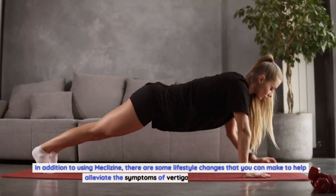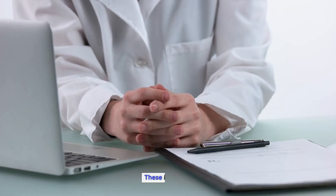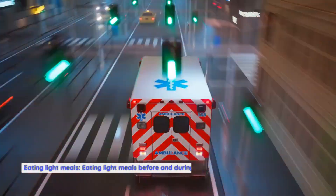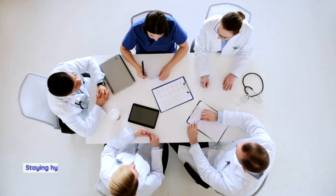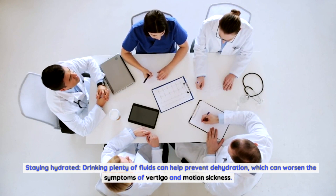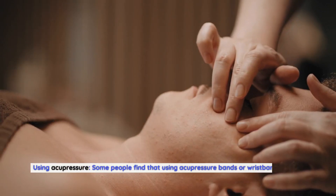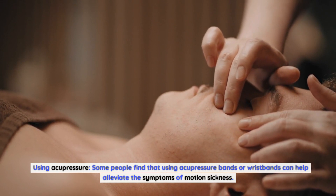In addition to using meclizine, there are some lifestyle changes that can help alleviate the symptoms of vertigo and motion sickness. These include avoiding triggers as much as possible, eating light meals before and during travel, staying hydrated by drinking plenty of fluids to prevent dehydration, resting and avoiding excessive movement, and using acupressure bands or wristbands, which some people find helpful for alleviating motion sickness symptoms.